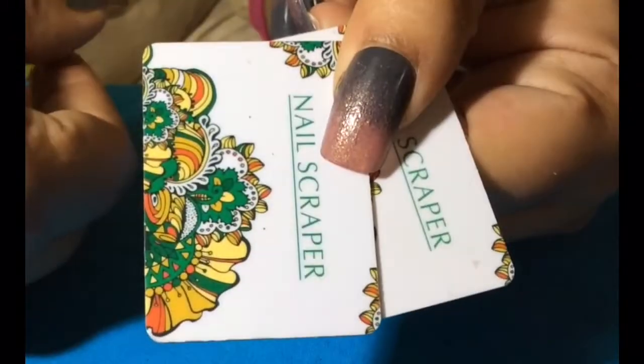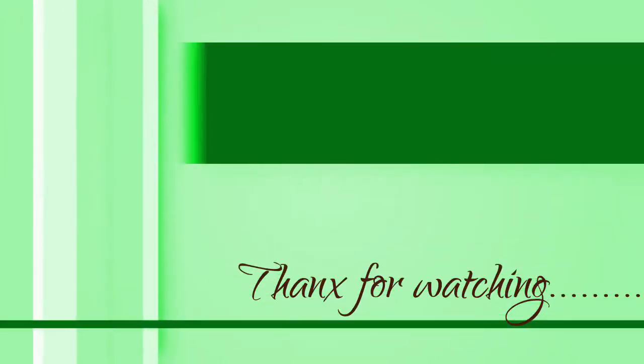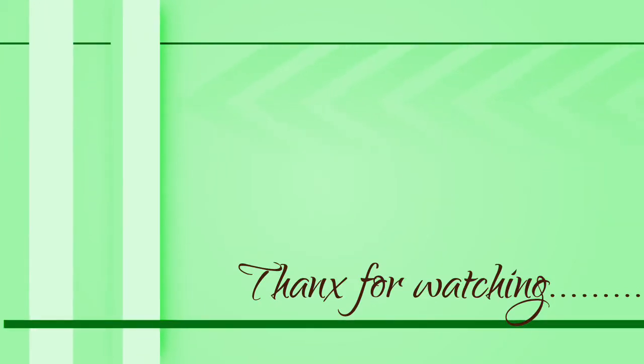And yeah, that's all I have ordered. Subscribe to see more of my videos, keep watching my channel. I really hope you love watching this video. Thanks for watching, take care, bye!